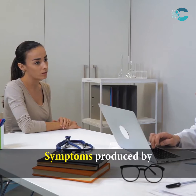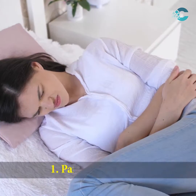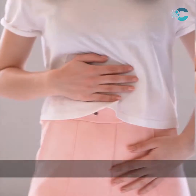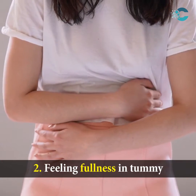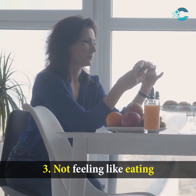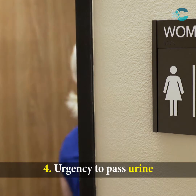Symptoms produced by large ovarian cysts are: 1. Pain in the lower belly. 2. Feeling fullness in the tummy. 3. Not feeling like eating. 4. Urgency to pass urine.